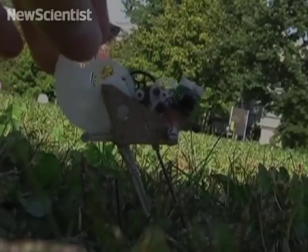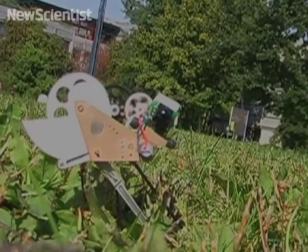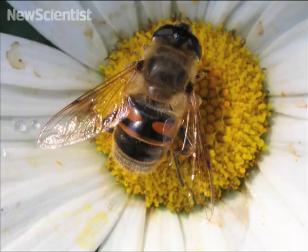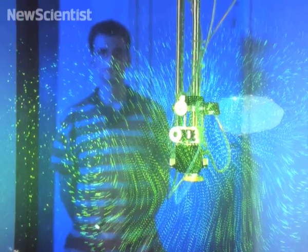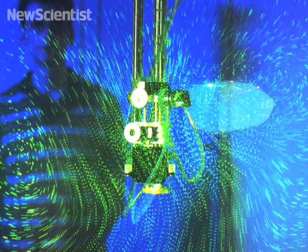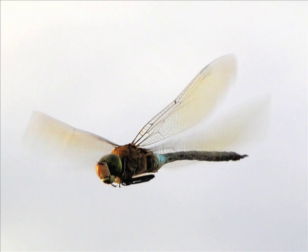It may also be able to direct itself and communicate with other robotic grasshoppers. Although most insects have two wings, dragonflies have four. So is it a case of two wings good and four wings bad? Previous studies have suggested that four wings are less efficient than two, so scientists decided to investigate by using a robotic dragonfly. By making the front and back wings flap at different times, they could see how the dragonfly's flight was affected.